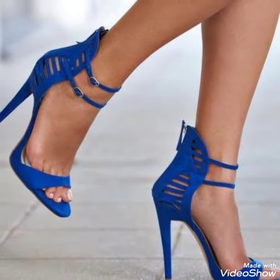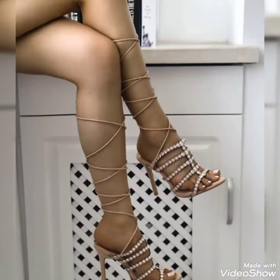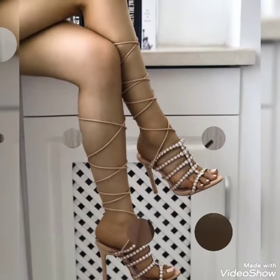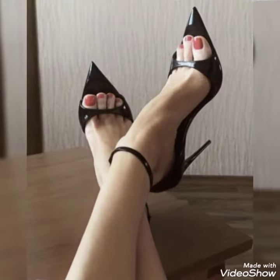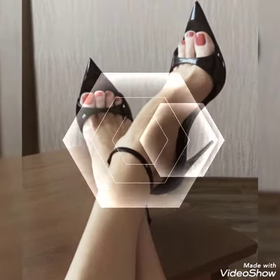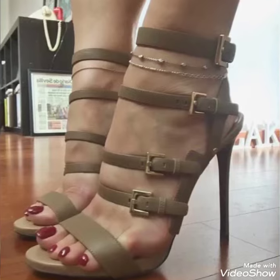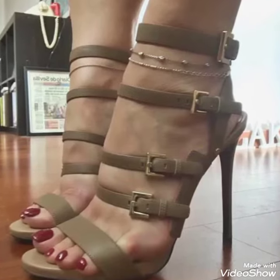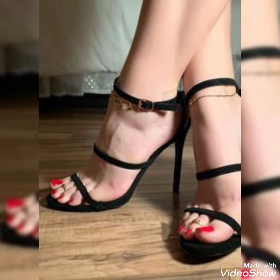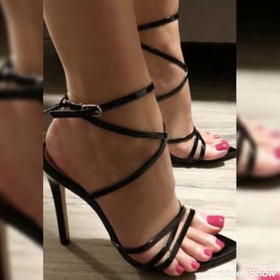Guys, if you want to buy these shoes, I'll tell you the best websites from where you can buy them. But before that, please subscribe to my YouTube channel and press the bell icon. By pressing the bell icon, you will get all the notifications of upcoming videos. You can buy these shoes from amazon.com and ebay.com.